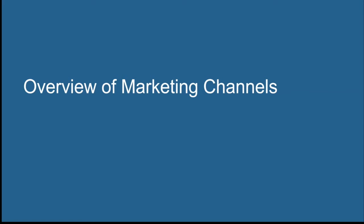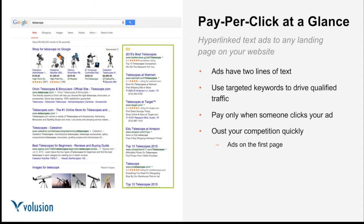Now that we've met our team of experts, let's talk about the different marketing channels. Starting with text ads — pay-per-click ads are those hyperlinked text ads that appear at the top or side of search result pages. These are short ads with only two lines of text that use targeted keywords to drive qualified traffic to your store. These are the most ubiquitous ads on the web and if you haven't clicked on them, you've definitely seen them.